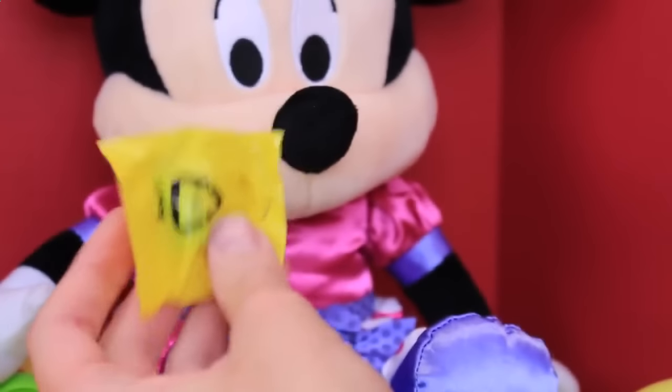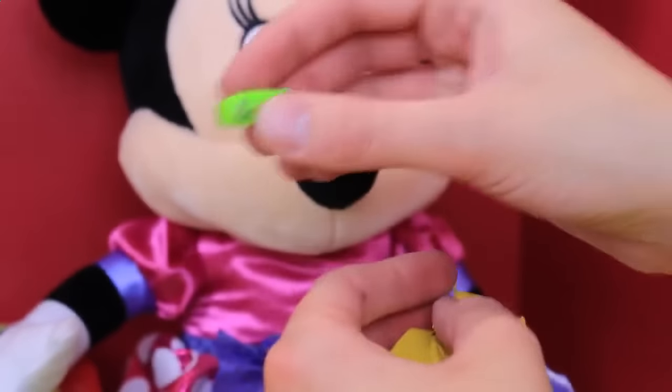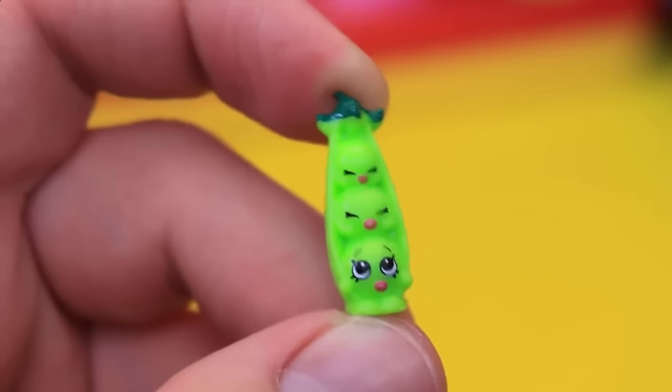Let's see — I might need scissors on this one. Oh, it's a Sweet Pea! Cute, I like that one. We had that one, but it's cute — it's teeny.